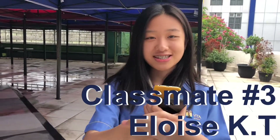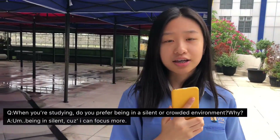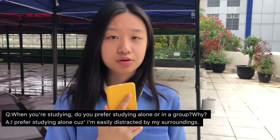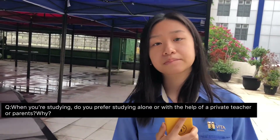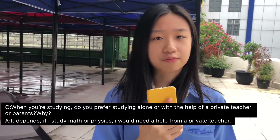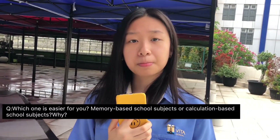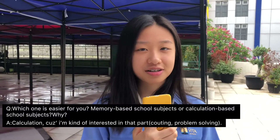Good morning Eloise. Good morning Santi. When you're studying do you prefer a silent or crowded environment? I prefer being in a silent environment because I can focus more. Do you prefer studying alone or in a group? I prefer studying alone because I'm easily distracted by my surroundings. Do you prefer studying alone or with the help of a private teacher or parents? It depends — if I study math or physics I would need help from a private teacher. Which is easier, memory-based or calculation-based subjects? Calculation, because I'm kind of interested in that.